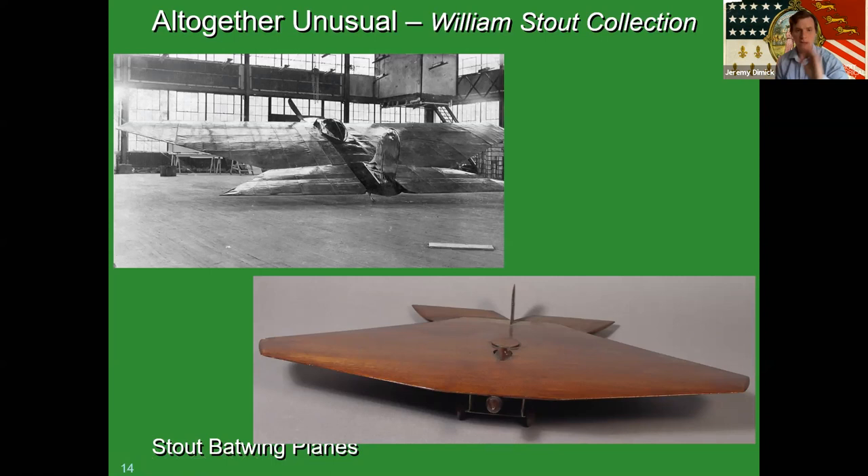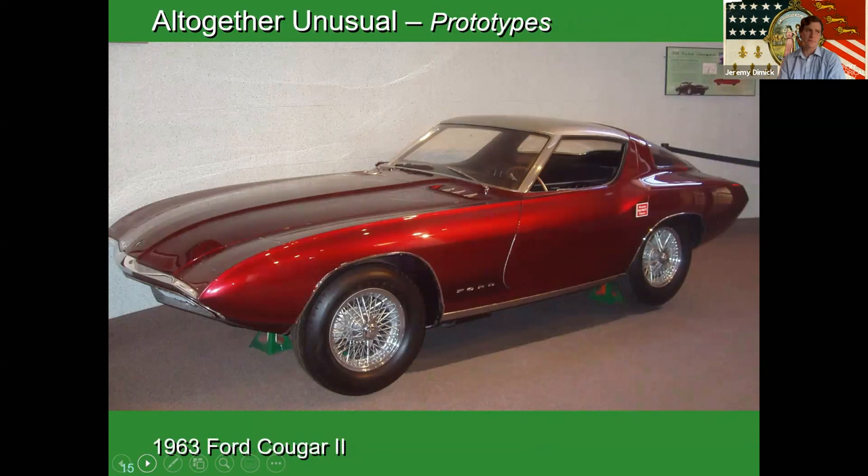Getting back into the car collection: we have a handful of prototypes aside from the limited production cars we were talking about. This is a 1963 Ford Cougar II, essentially handmade. It started its life as a Shelby Cobra and was stripped down — the platform was used as a styling exercise by Ford engineers.